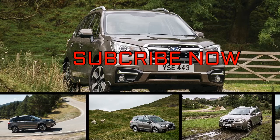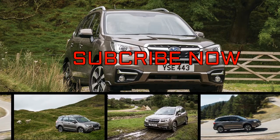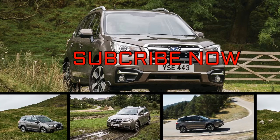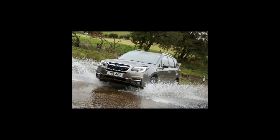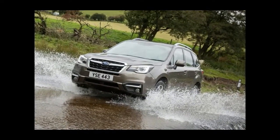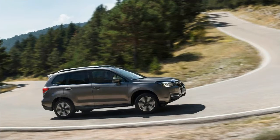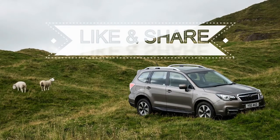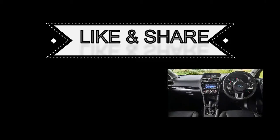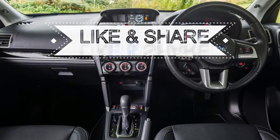The most rugged, no-nonsense member of a range that's filled with nothing but rugged, no-nonsense cars, the Subaru Forester is easily overlooked, and undeservedly so. There's much to like about it, especially if your priorities are at the utilitarian end of the spectrum. That said, Subaru doesn't make it easy for us to offer an unqualified endorsement for any of its cars, and this particular version of the Forester sums up so much that's frustratingly off-kilter about too many Subarus.